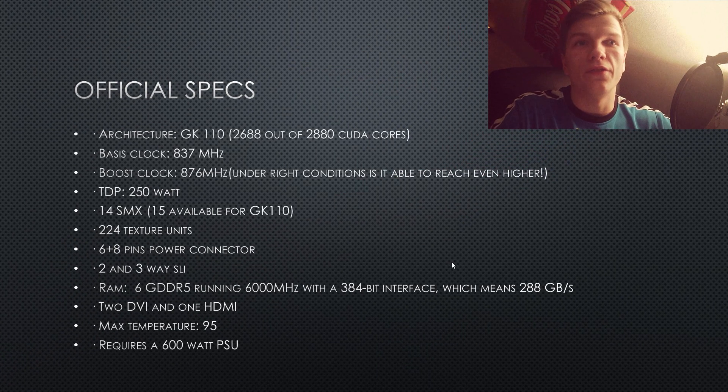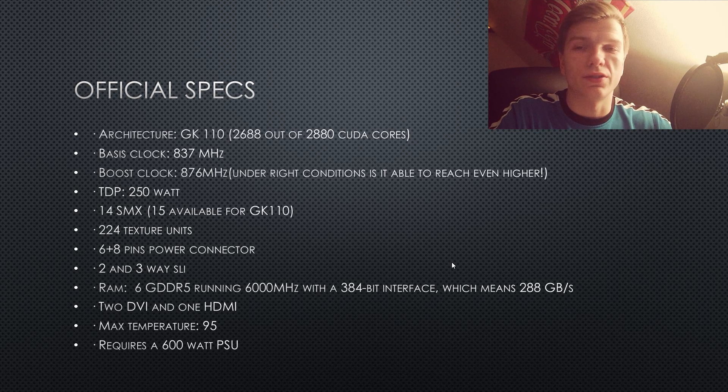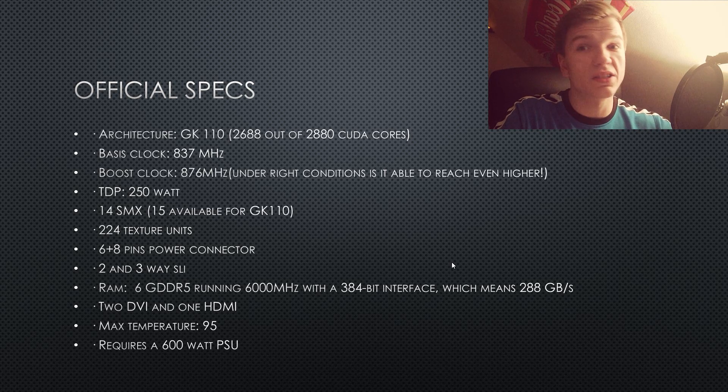As you can see, these are the official specs. I'm not going to go through all of them — go check NVIDIA's website or any of the tech forums for the full list, as there's a lot of information and it can be difficult to get the correct details. However, this is confirmed and matches what I expected. As you can see, some CUDA cores are actually disabled, so we can expect an even greater card down the line. Nonetheless, we have a base clock of 837 MHz, a boost clock of 876 MHz, and a TDP of 250 Watts.